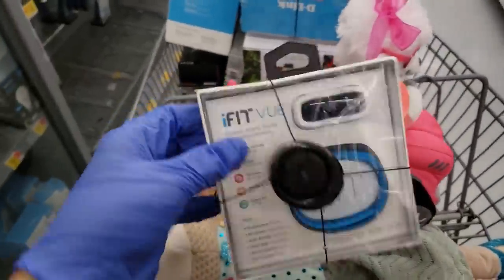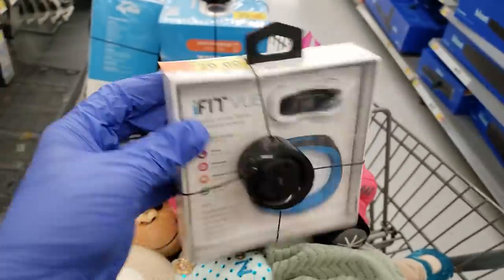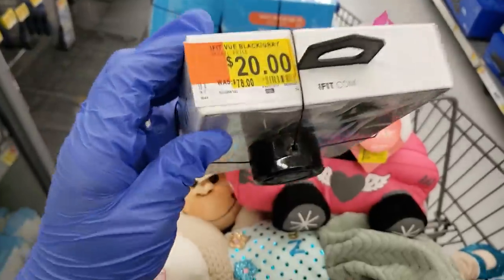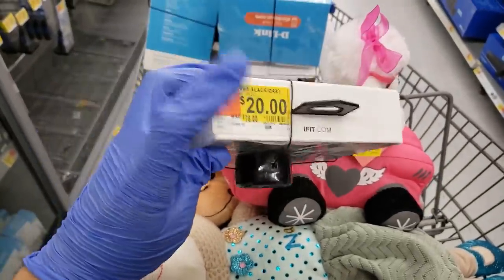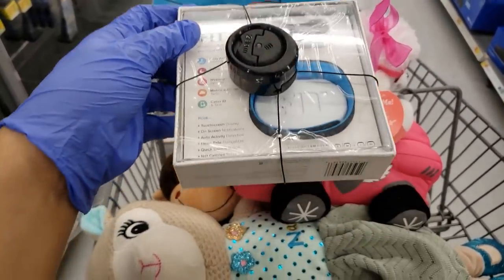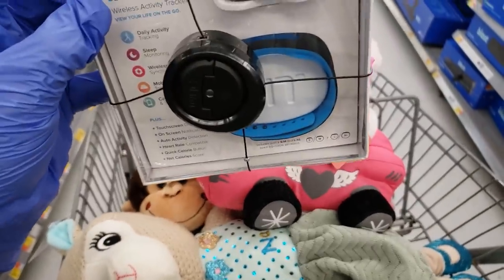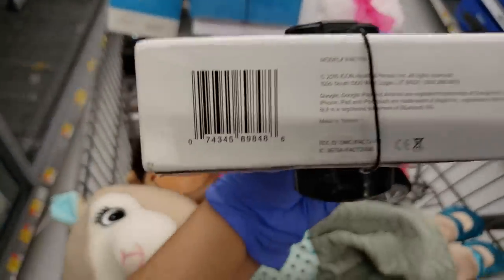I found this on the side where nothing is — it's the iFit View wireless activity tracker. It was $78, it's a $20 sticker, but for 20 bucks I think I'm gonna get this because I actually wanted one of these. It does all those things listed and I love blue, so let's see if this works.